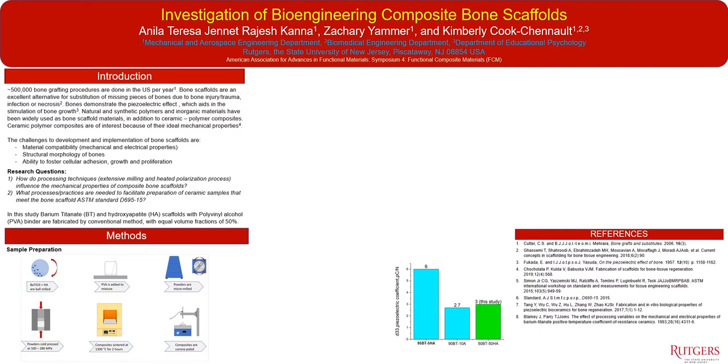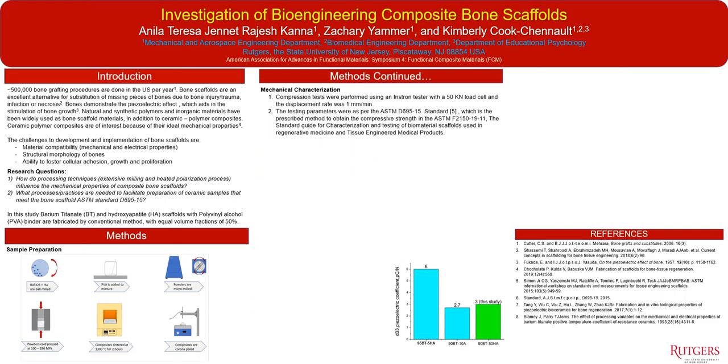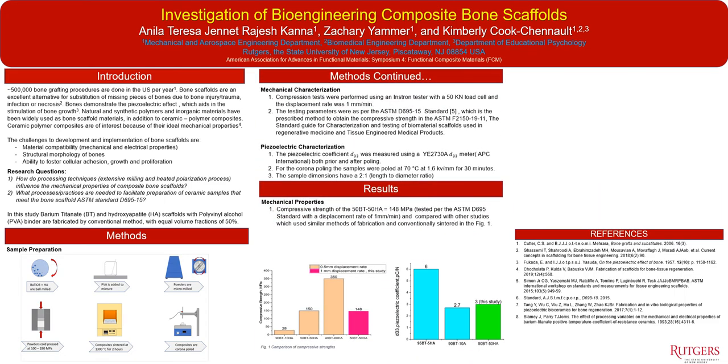A conventional sintering mix and mold process was used in order to fabricate these samples. Notably, a two-step milling process as well as a parametric study for optimization of the polarization process was used in order to facilitate the fabrication of scaffolds that mimic bone properties.